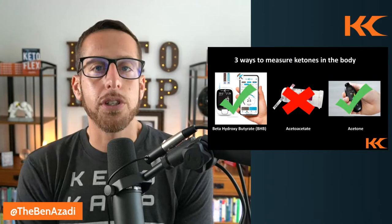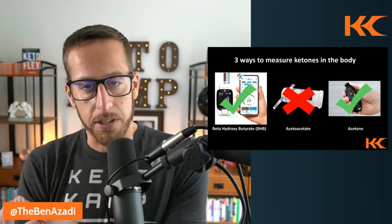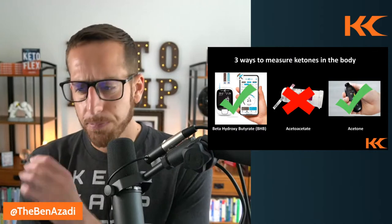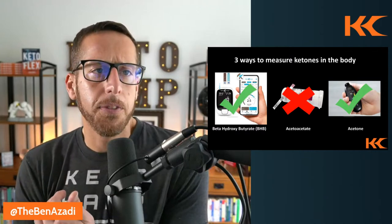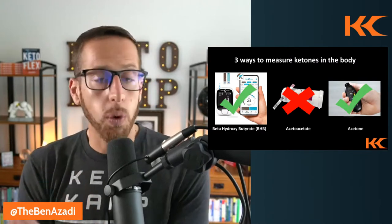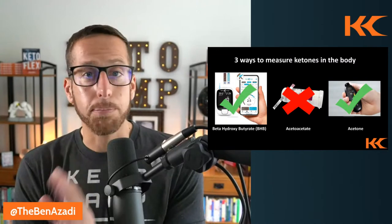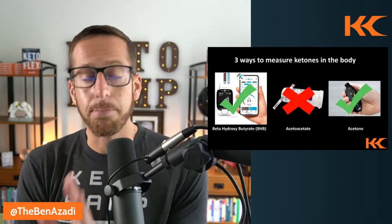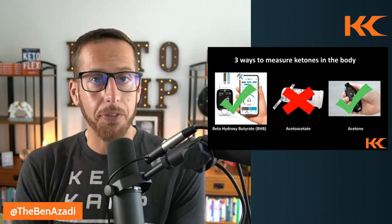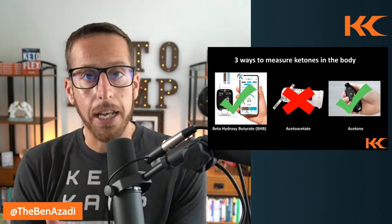The second method is breath ketone meters, which look at acetone excreted in the breath. For many years, breath ketone monitors were hit or miss — some were wonky, some were okay. There is one on the market that I like, use, teach, and promote. That's called Biosense. If you go to mybiosense.com, you can learn more, and we have a coupon code — KetoCamp at checkout.